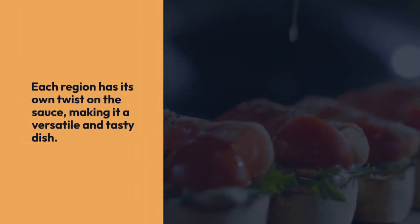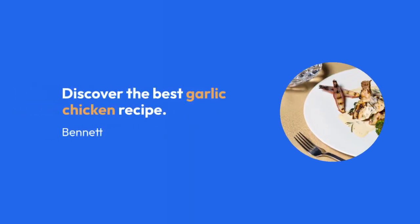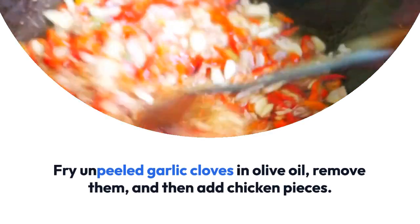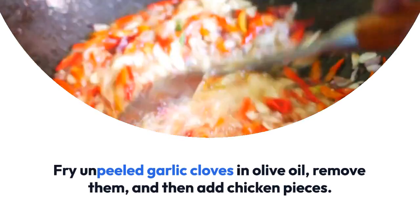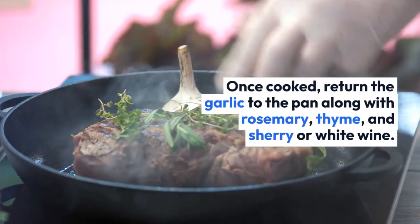Discover the best garlic chicken recipe. Fry unpeeled garlic cloves in olive oil, remove them, and then add chicken pieces. Once cooked, return the garlic to the pan along with rosemary, thyme, and sherry or white wine.